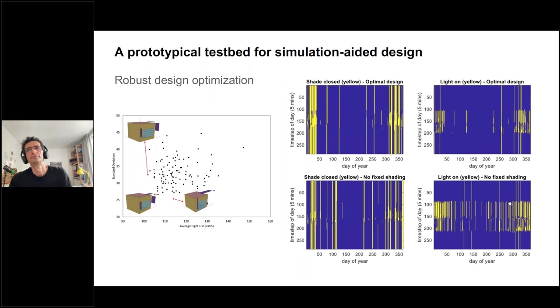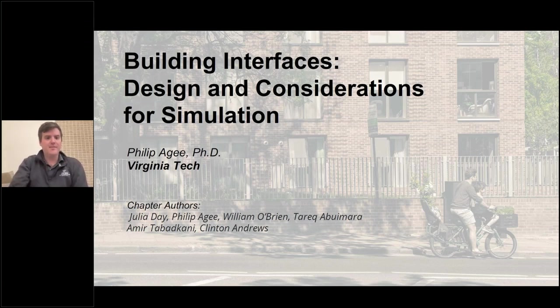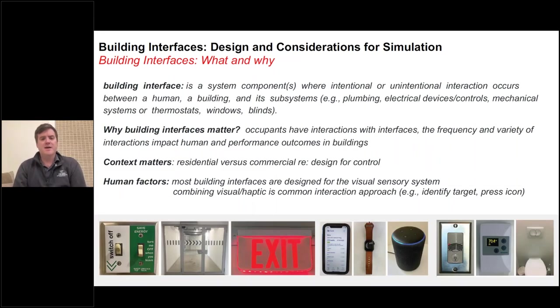I'm happy to hand over to Philip. Great, thanks Frank. Chapter nine is about building interfaces: design and considerations for simulation. My name is Philip Agee, I'm from Virginia Tech. I'd like to acknowledge the co-authors of this chapter: Julia, Liam, Tariq, Amir and Clinton. Building interfaces are simply where intentional and unintentional interactions occur between the human and the building and their subsystems. We care about this because occupants have these interactions with interfaces, and the frequency and variety of these interactions both impact human performance in the built environment and outcomes in the buildings.